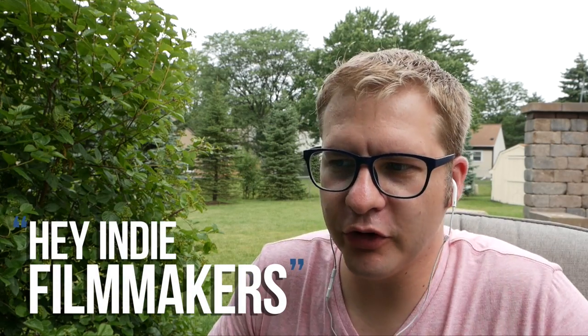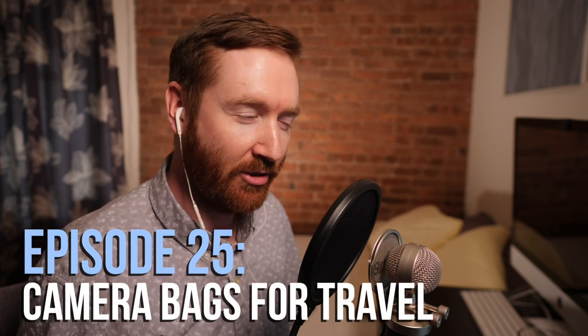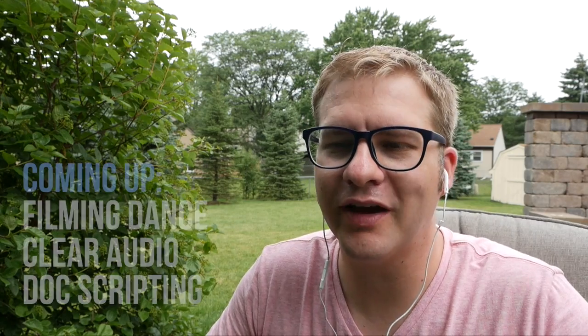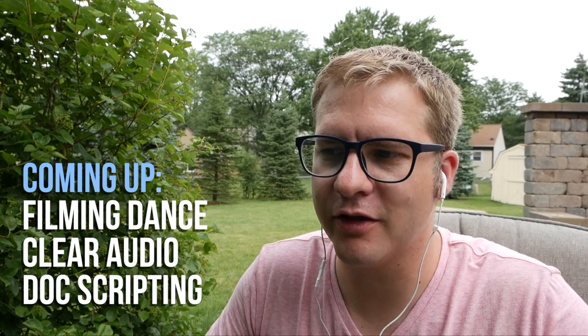Hey indie filmmakers, I'm Nick Bodmer. I'm Griffin Hammond, and on this week's episode, we've each been traveling with a bunch of camera gear. Let's talk about what camera bags we use, plus your questions about filming a dance class, capturing clear audio, and how to script a documentary film.